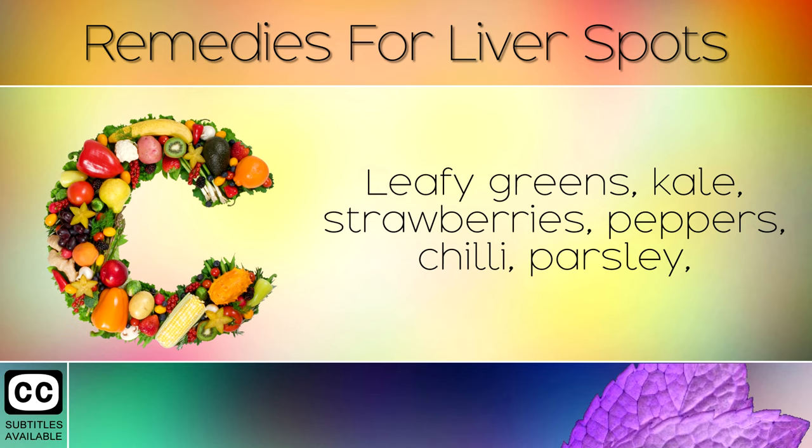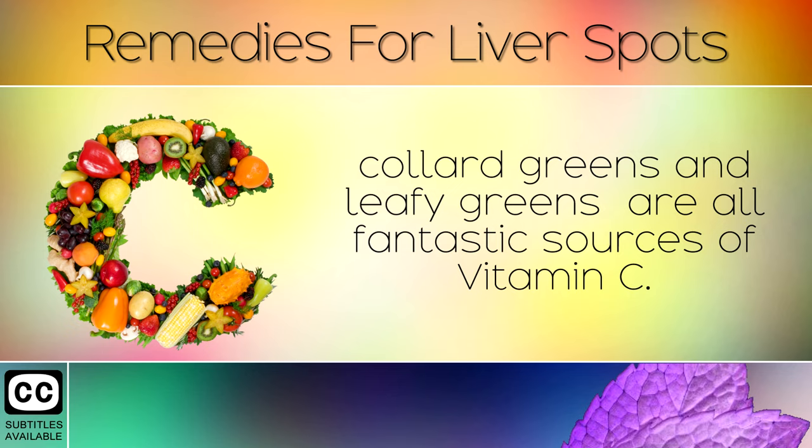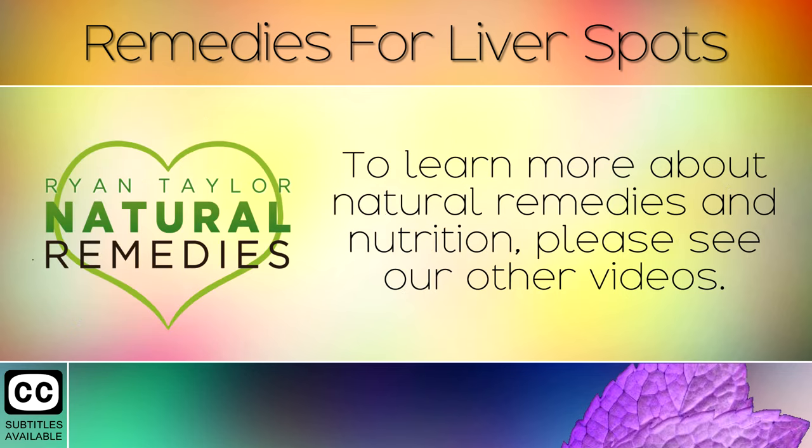Leafy greens like kale, strawberries, peppers, chilli, parsley, collard greens and leafy greens are all fantastic sources of Vitamin C. To learn more about natural remedies and nutrition, please see our other videos.